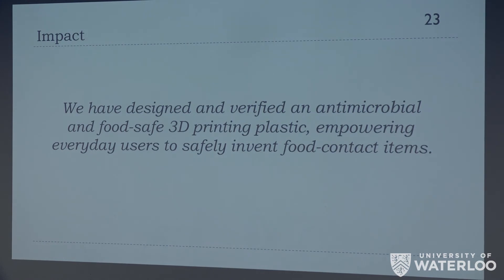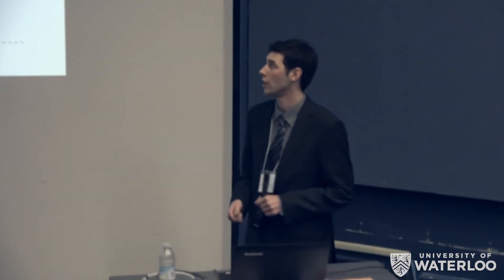In conclusion, we've successfully designed and verified an antimicrobial and food-safe 3D printing plastic, empowering everyday creators to safely invent food contact items with peace of mind.